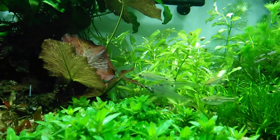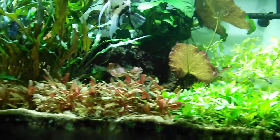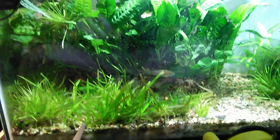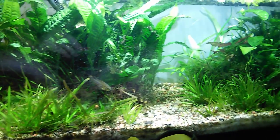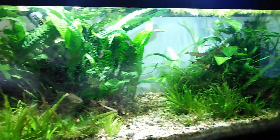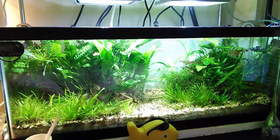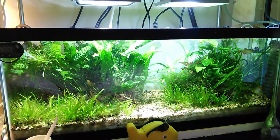Everything is just growing like nuts right now. At this point I'm also going to unveil the 20 gallon rescape, which I had mentioned in my earlier video. I'm open to suggestions, but I'll tell you — I'm loving the way this thing is looking.